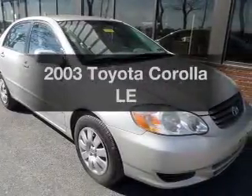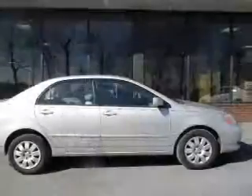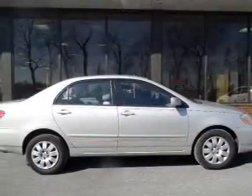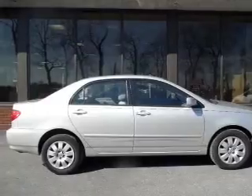Introducing the 2003 Toyota Corolla. This is the set of wheels you've been looking for. The powertrain includes front wheel drive with an efficient four-cylinder engine that responds smoothly to its automatic transmission.